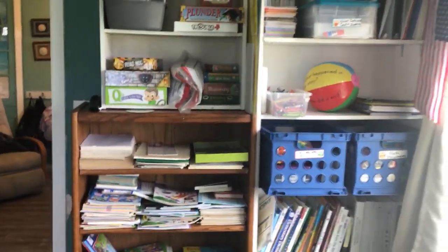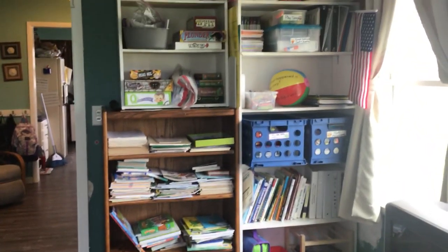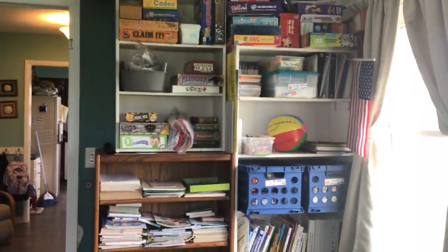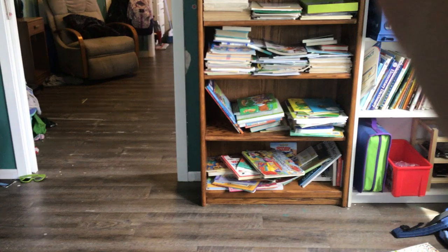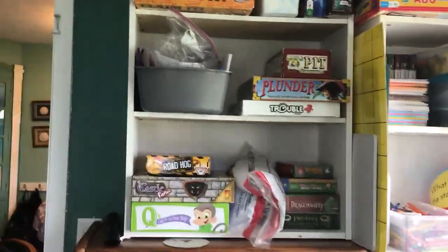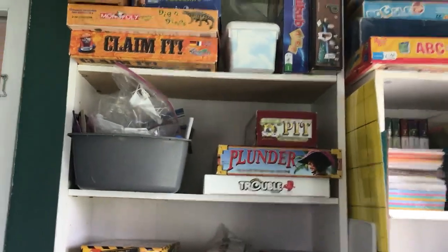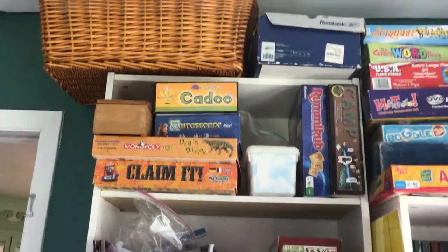Hey guys! I am going to give you a tour of my bookshelves that we use for our school. I just got them organized, so I'm excited about this. Although, as you can see, I just had these organized last week, and the kids already messed them up — that's just life. Things are not going to stay organized when you have kids around, especially when you have babies who pull things off shelves. I'll give you a tour of what we did.